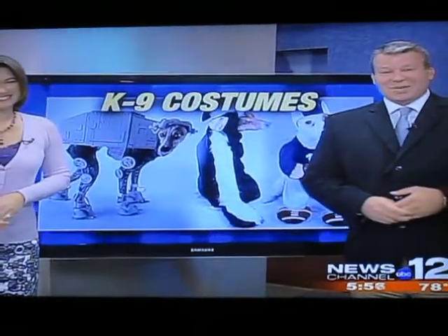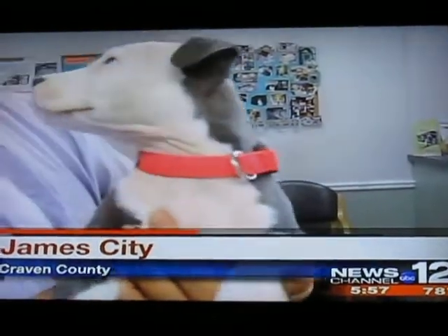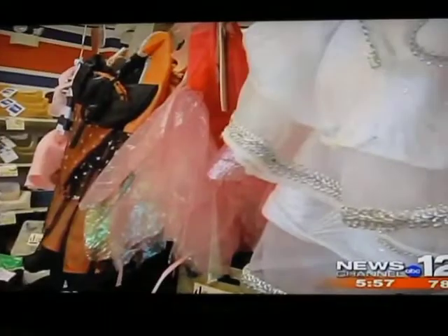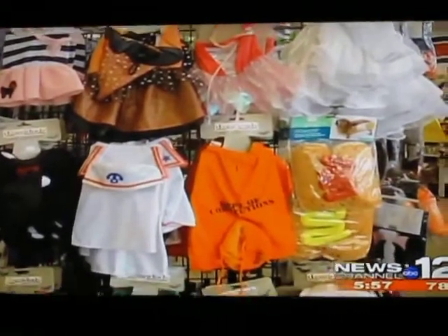On how to dress up your pet for Halloween. Just when they can't get any cuter, we dress our pets up for Halloween. But your little princess or backyard escapee may not be trick-or-treat ready.